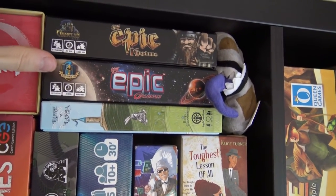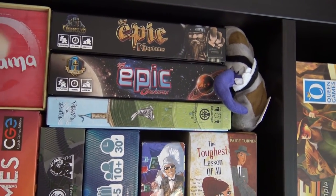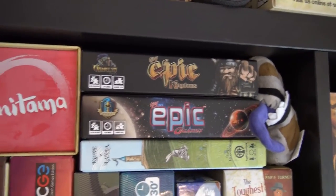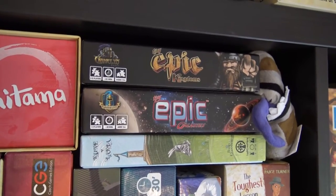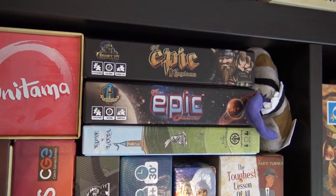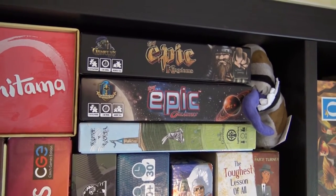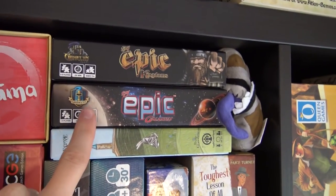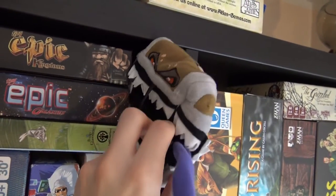Tiny Epic Galaxies is from the same series — it's a card game with dice where you roll dice and get resources to upgrade your playmat and your empire. You want to manipulate dice and get the actions printed on them to colonize planets. It's a really interesting game — we made a review of it, check it out on our channel.